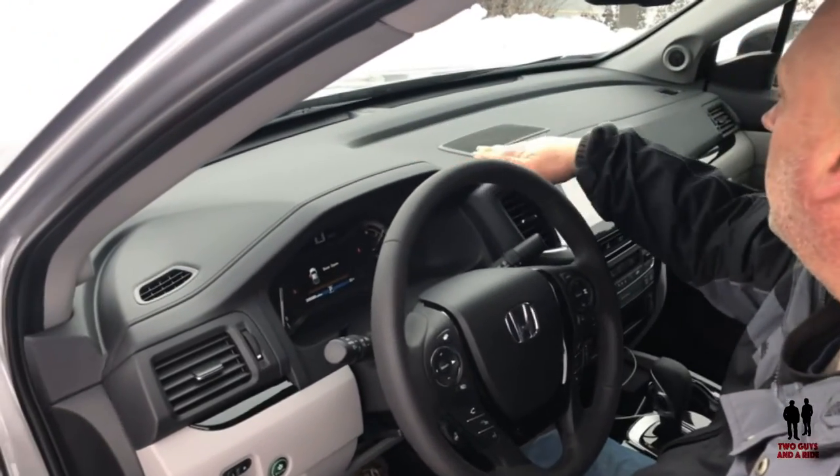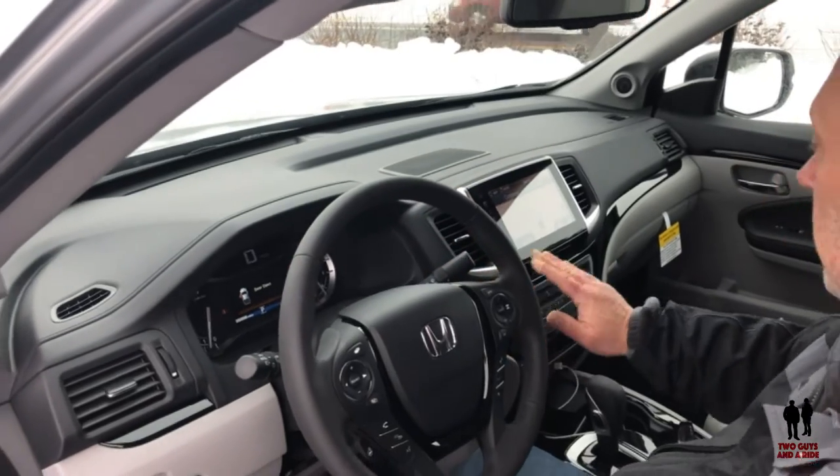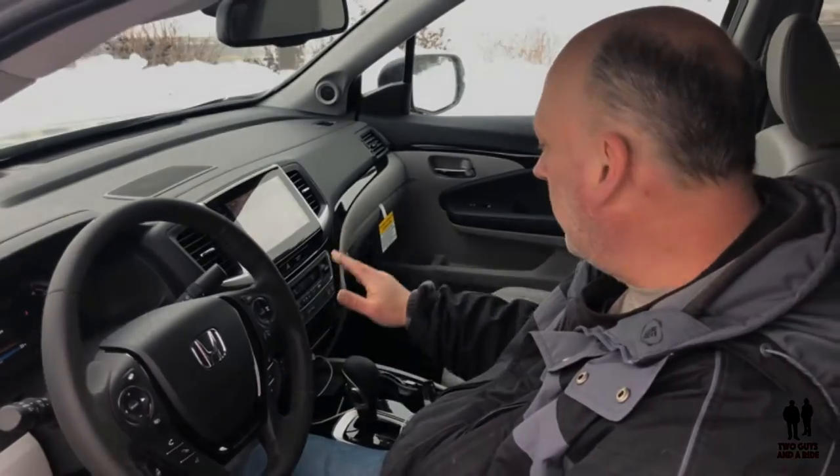Coming up here, you've got a nice soft touch dashboard. All the materials look really nice — nice quality, and I like the dark trim.